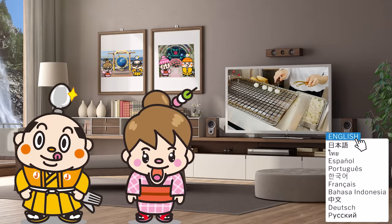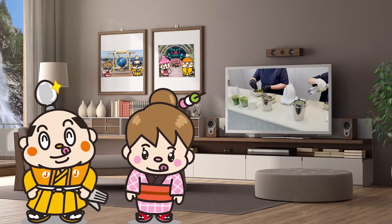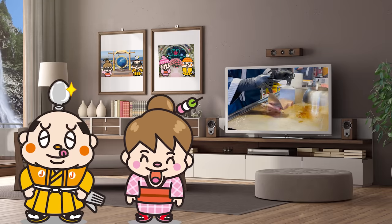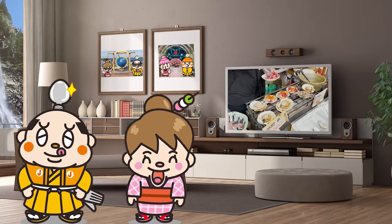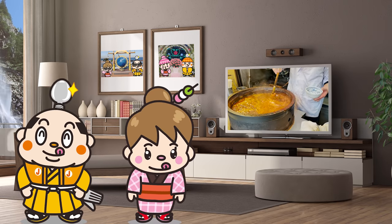Stores previously introduced will be updated with the latest information, such as prices and menus, and introduced again. This video is useful for sightseeing in Tsukiji, so please watch it until the end. Now, let's get started!